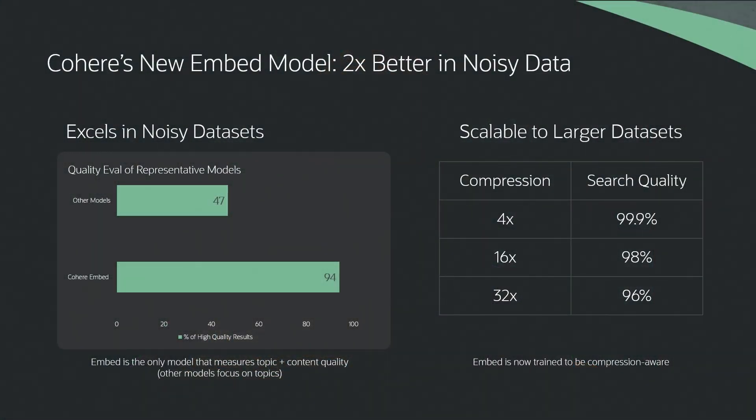What are you looking at for the future? There's a lot coming down the pipe, but the thing I'm most excited about today is the introduction of our new embeddings models. As you can see on the screen, we've just introduced our latest embeddings, which frankly blow the competition out of the water — specifically on datasets that are more heterogeneous, including multiple different sources of data. In that case, we perform about twice as well as the competition. And it's not just accuracy — it's also speed, scalability, and efficiency. We can compress these models 32-fold, preserving 96% of the accuracy.